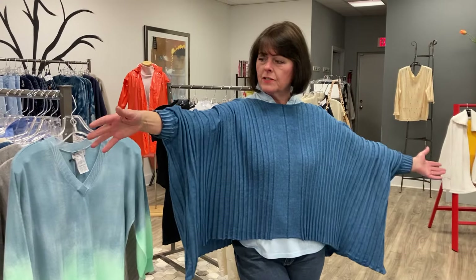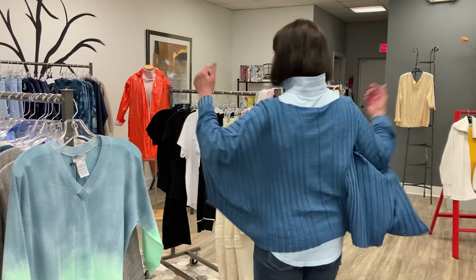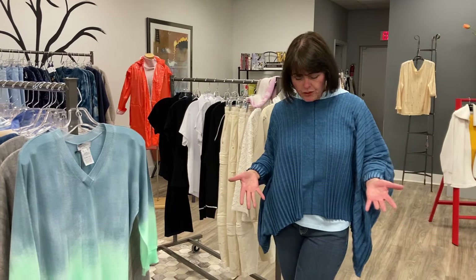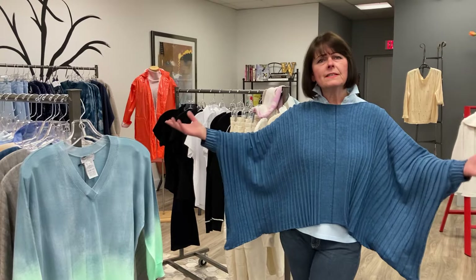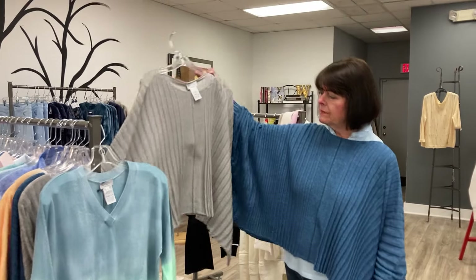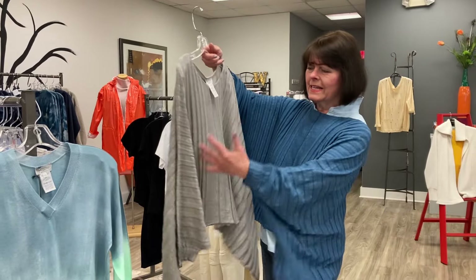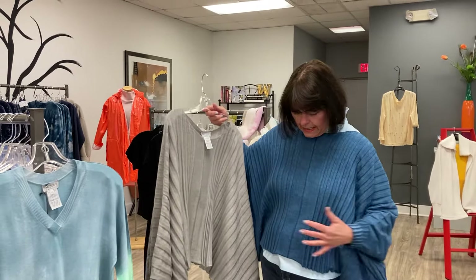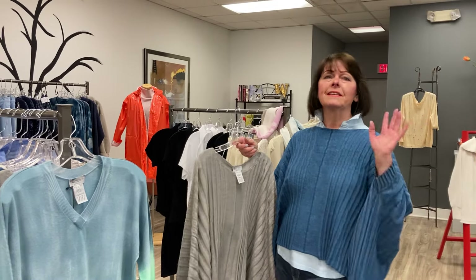I adore this poncho — hand-painted. It is just beautiful. I'm wearing it over jeans today because I'm casual, but imagine this over a beautiful dress to wear to a summer wedding. It comes in a fabulous gray color. Look at this beautiful neutral. The way that they did the cabling and ribbing is very flattering to the body type even though it's a very full piece. This is a great piece and will fit everyone.